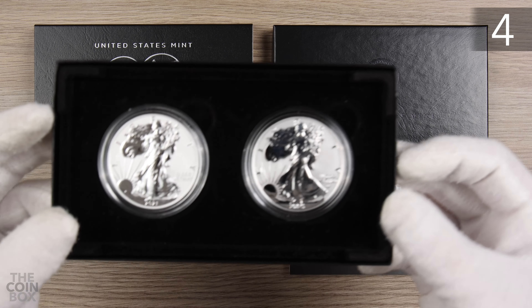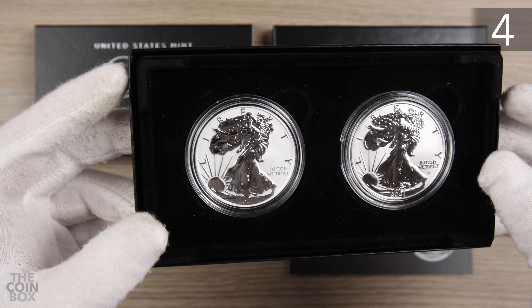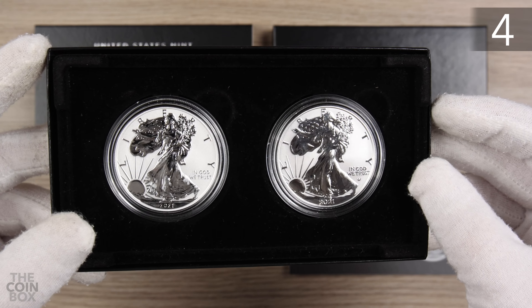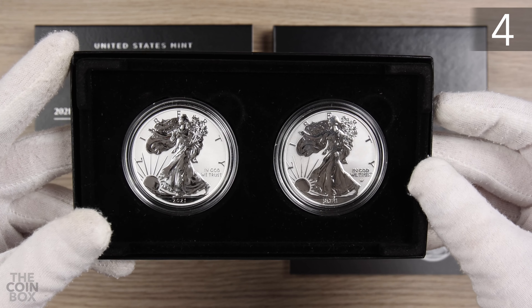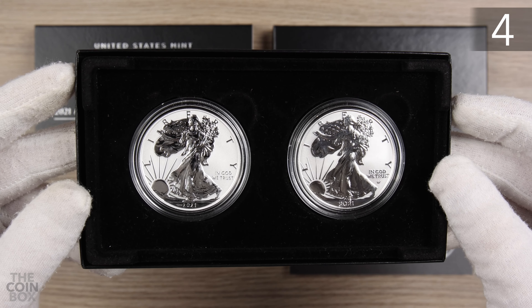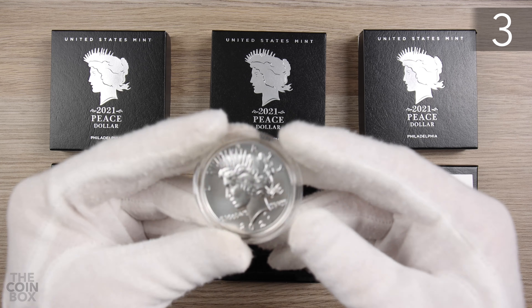At number 4 I have one of my favorite US Mint produced sets — a two-coin reverse proof set with the Type 1 and Type 2. If you'd like more information on this set, watch my video on it linked above and in the description below. This set comes in at number 4.